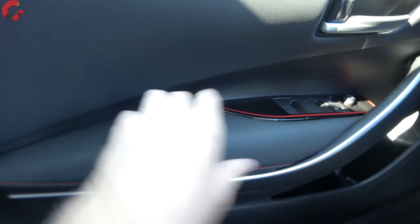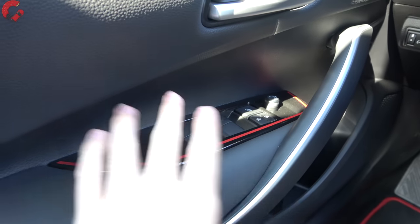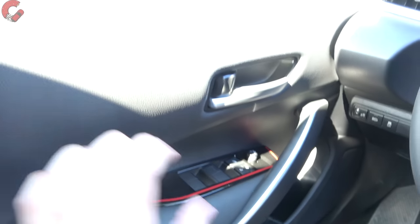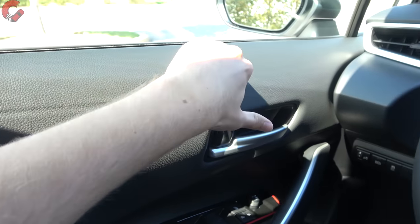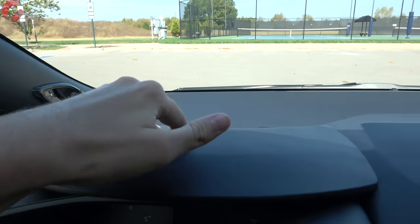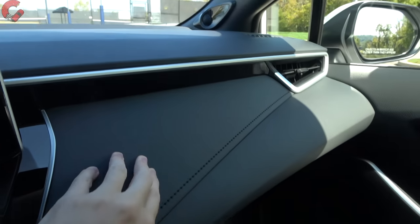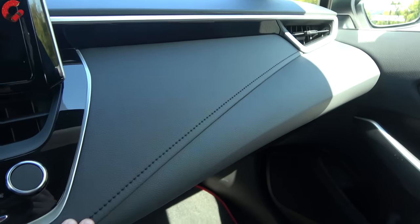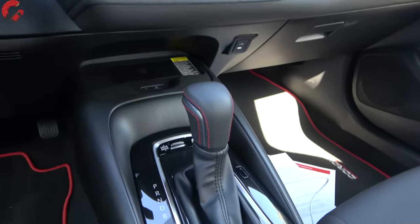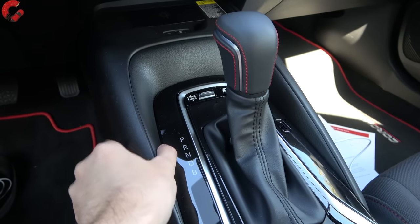Looking at the interior, there's a nice leather material in the door trim with red accenting around the four fully automatic windows. The top part of the door trim is soft touch, and the upper dash is also a nice soft touch plastic that feels nicely put together. There's a leatherette material with a stitching detail on the dash, and the only hard-touch plastic is along the center console.